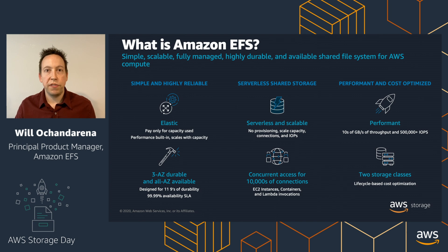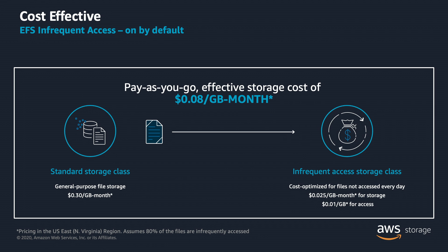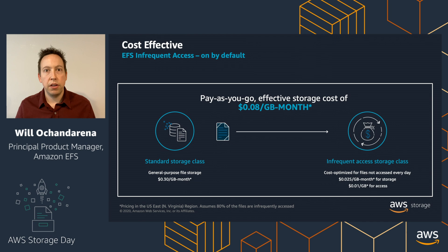EFS is performant, ranging from single-threaded latency-sensitive applications to high-concurrency, high-throughput applications. It's cost-effective because there are two storage classes available, offering a blended cost of $0.08 per gigabyte per month. Amazon EFS Standard is $0.30 per gigabyte per month for frequently accessed data, and EFS Infrequent Access is $0.25 per gigabyte per month for data not touched frequently. We use lifecycle management to automatically tier data between the two classes based on access patterns, and most customers achieve a blended price of $0.08 per gigabyte per month or less.